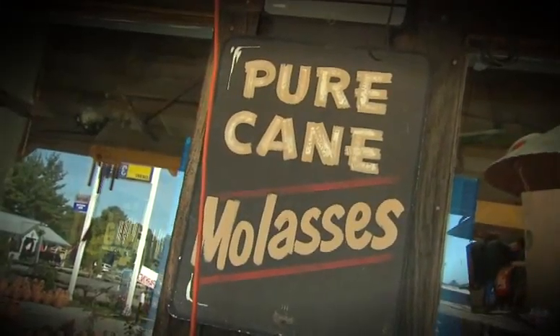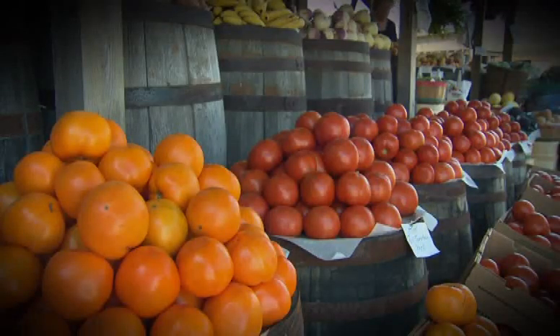You know, this is cast iron from Lodge, and it's made in South Pittsburgh, Tennessee. Do you know how I know that, Felicia? How do you know that? Because I actually made it for my series on the Discovery Channel called Some Assembly Required. It's on tonight at 8 o'clock Eastern.